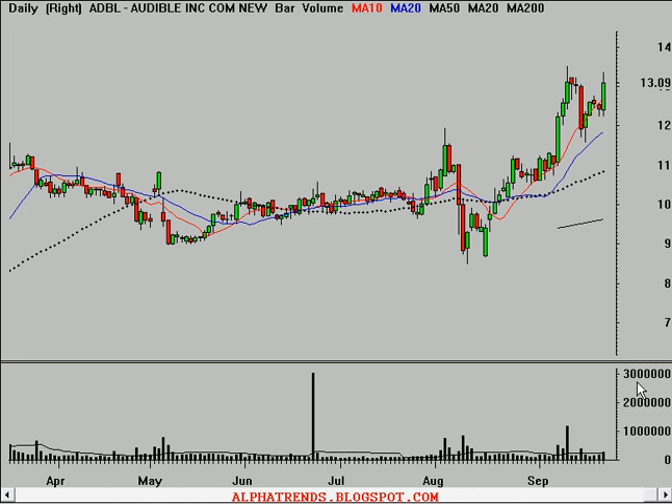Hello, this is Brian Shannon from AlphaTrends Blogspot. It's Monday evening, September 24, 2007.